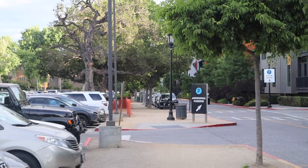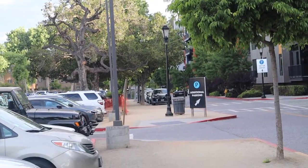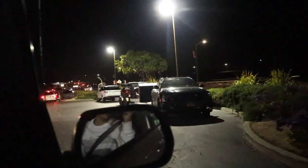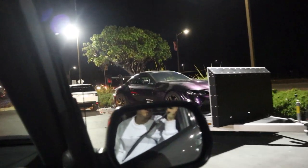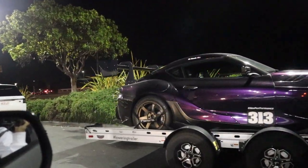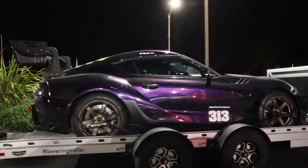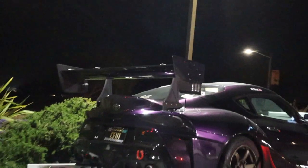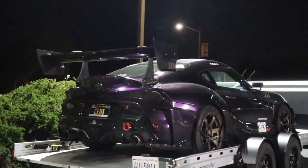That's a 650S — a black one way in the distance. You can hear that thing. Yo, check this out — RSQ8 towing the Mark V widebody Supra. Oh, is it widebody? Yeah, it is! Holy crap. Look at that wing — oh my god!